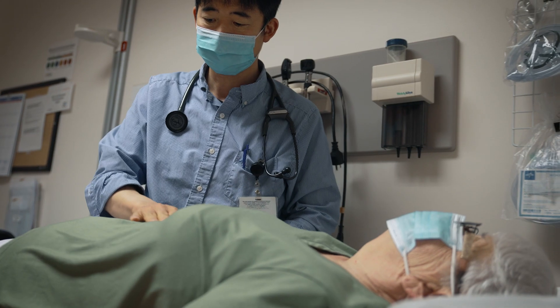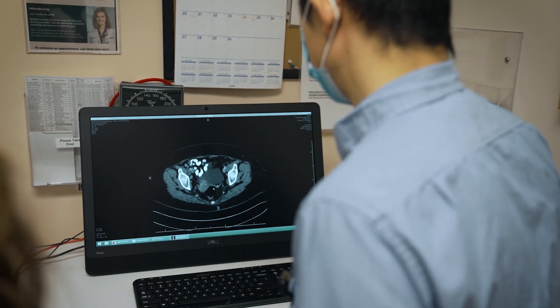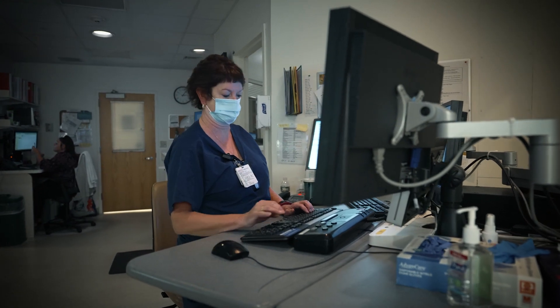Whereas 70 to 80 percent of patients who are eligible for breast cancer, colon cancer, and cervical cancer get screened, only about 6 percent of eligible patients get screened for lung cancer. And screening for lung cancer with a low-dose CAT scan is associated with a 20 percent reduction in lung cancer mortality. It's one of the biggest, most important things that we can do.